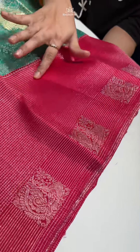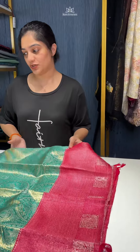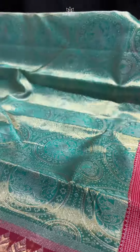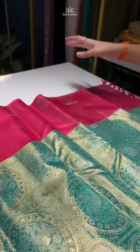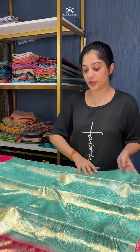The borders are in a medium size — a very different border, not the usual traditional borders. The borders are all woven in silver zari, and the full sari has this beautiful design going on all over. As mentioned, this is pure zari weaving with around 2.5 grams of pure zari weaving.